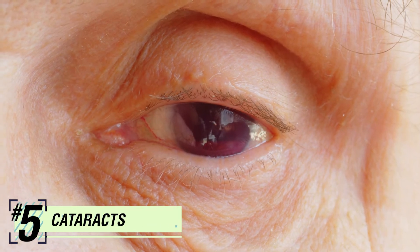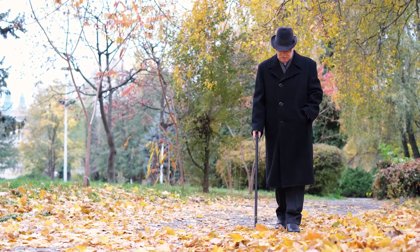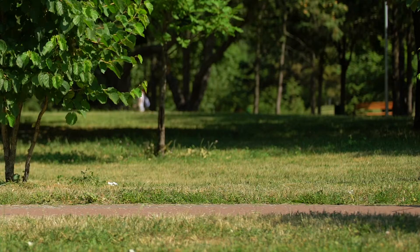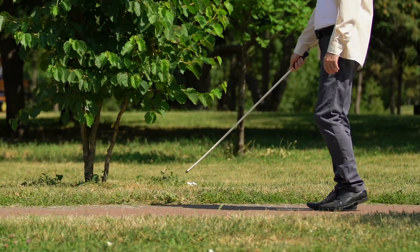Number 5: Cataracts. Cataracts are a clouding over the natural lens in the eye. It's a natural process, and if you live long enough, you will develop cataracts. The American Academy of Ophthalmology reports that by age 75, approximately half of all Americans have cataracts. Because it's so common, cataracts are the leading cause of blindness worldwide and the leading cause of vision loss in the United States.